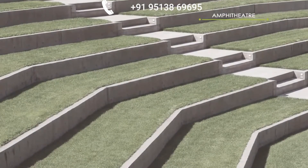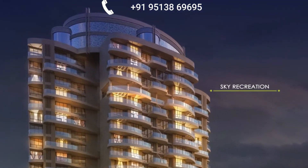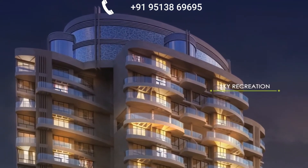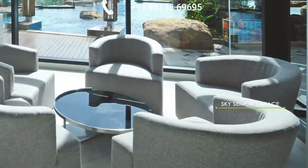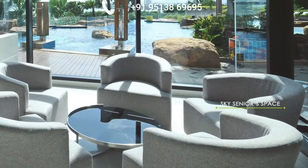Signature Amenities. Elevate to the rooftop level and experience a host of features like sky cafeteria, tower viewing gallery, and sky senior space that's beyond the earth.